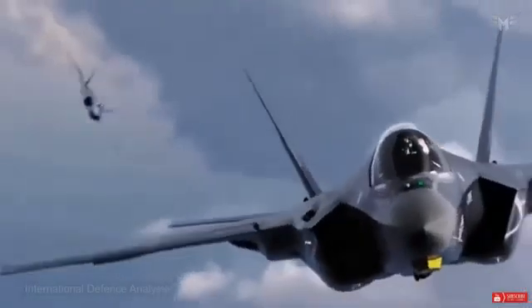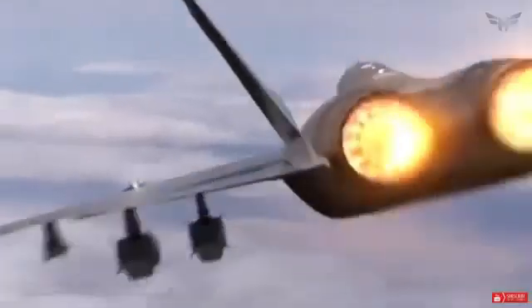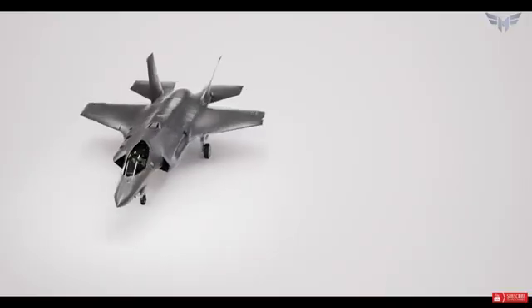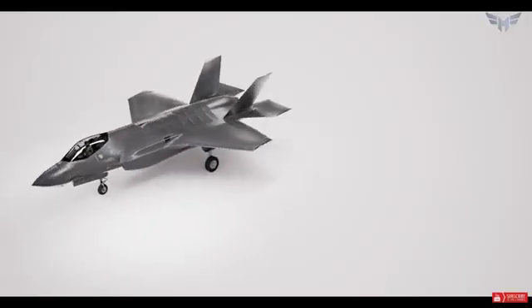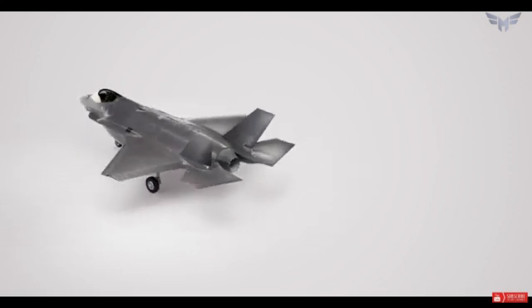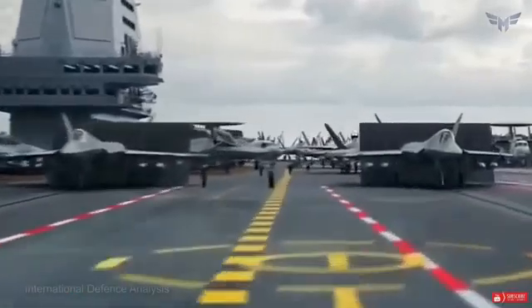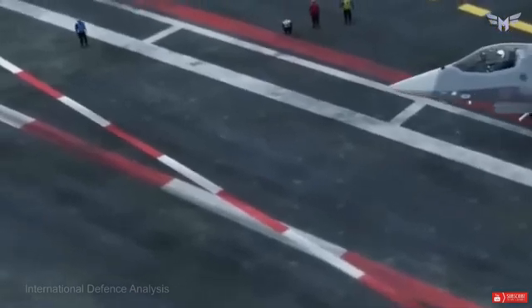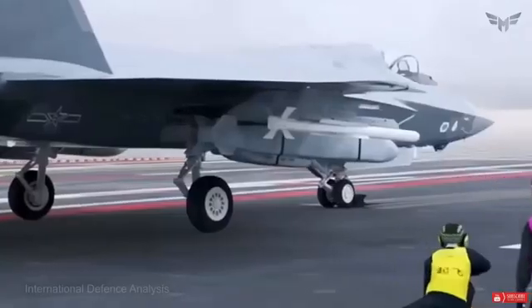The image shows the J-35 stealth fighter, also known as the FC-31, with tactical gray paint. A recent Eurasian Times report suggests that this is the prototype of both. The media reported that the J-35 has a front-opening canopy, just like the F-35. There are similarities in the canopy configuration of the J-35 and the F-35B variant, featuring short takeoff and vertical landing capabilities for use on the US Marine Corps and Navy's Universal Amphibious ships.